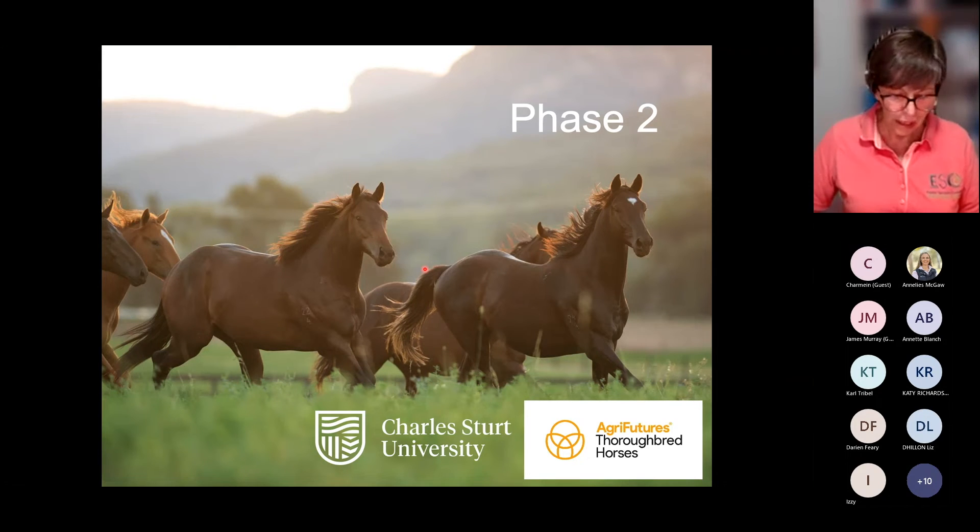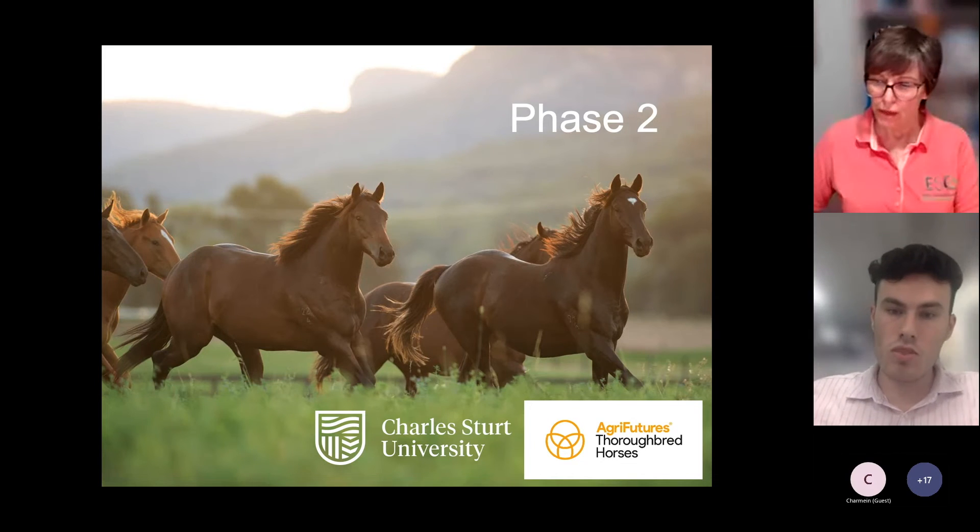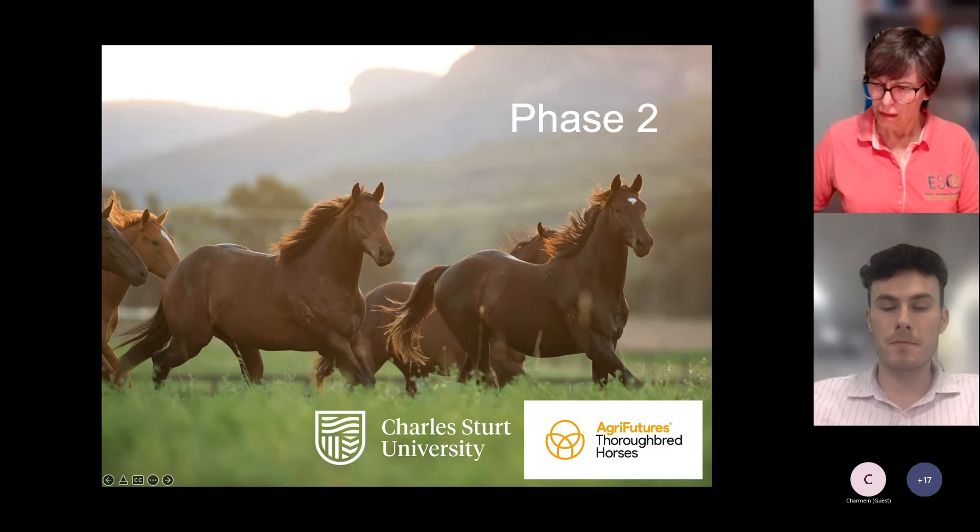Joan wraps up her presentation and the floor is opened for questions.